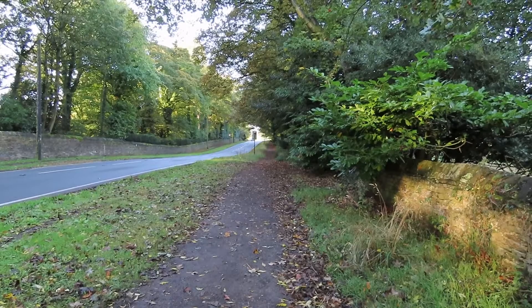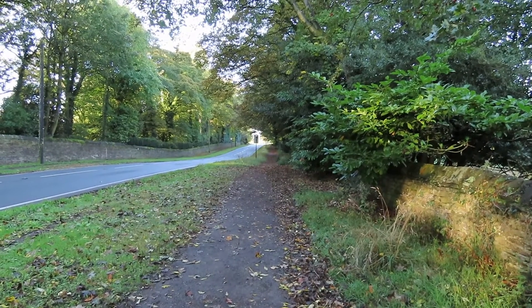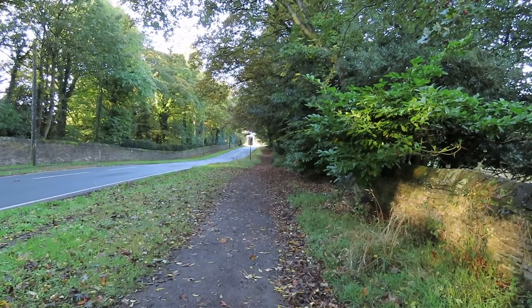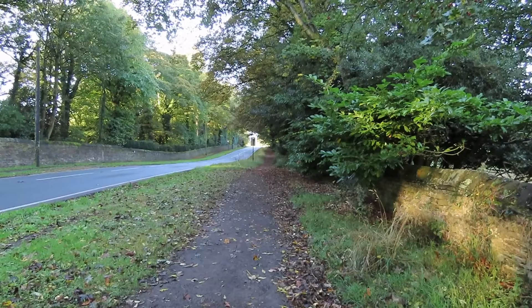Today we're on a walk from Bents Green to Fox House. We're walking down Ringing Low Road now, then we're going to go to the Norfolk Arms, and then we're going to go down Houndkirk Road to Fox House.